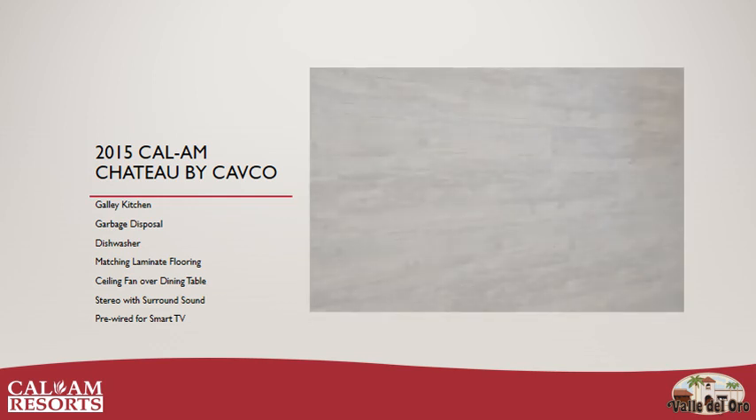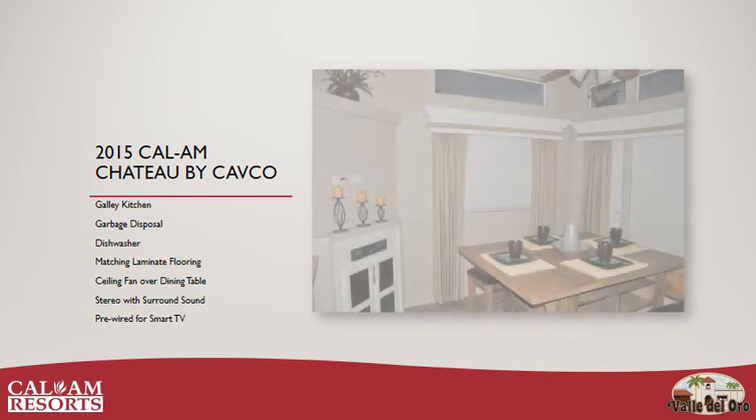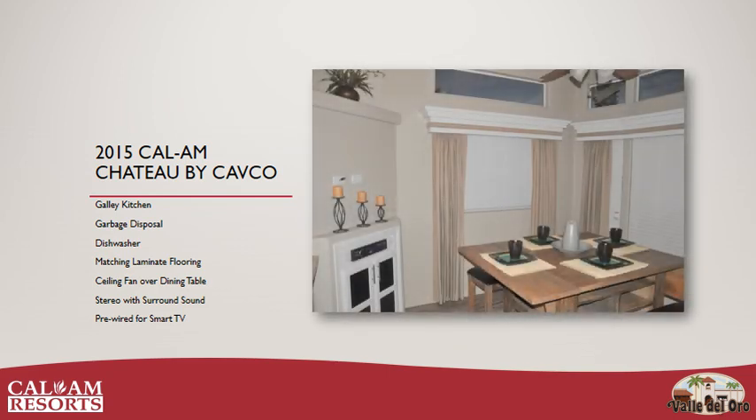The matching laminate flooring carries throughout the home. The dining area has a ceiling fan above the table and features a built-in stereo with surround sound and comes pre-wired for smart television.